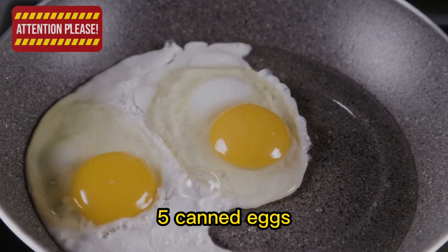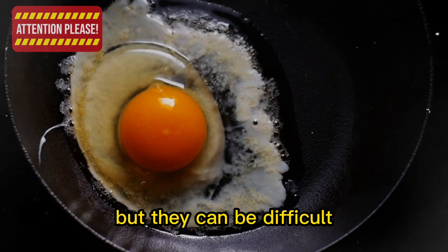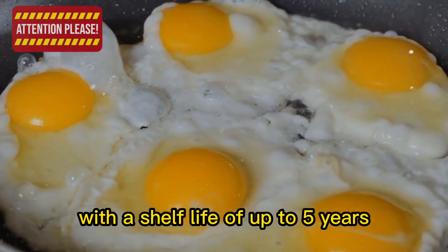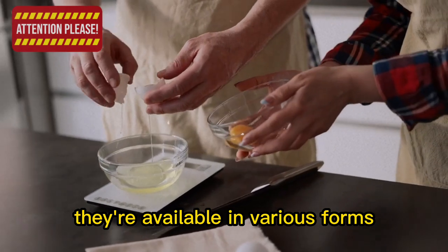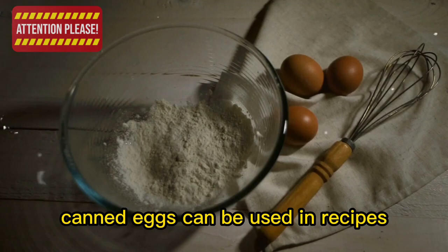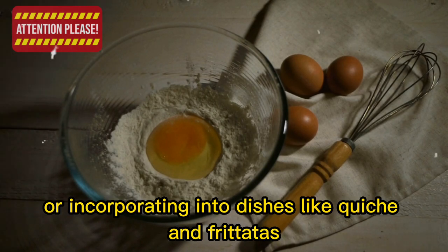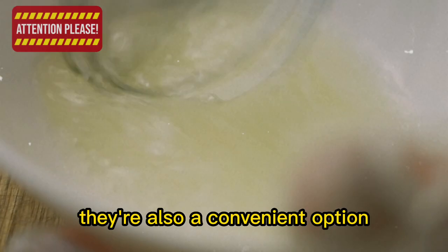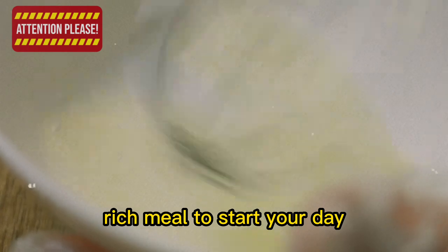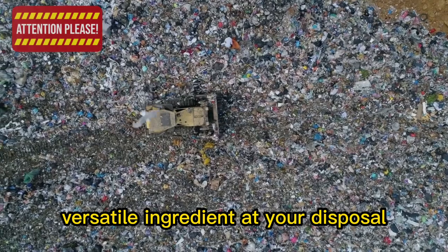5. Canned eggs. Eggs are a fantastic source of protein and a key ingredient in many dishes, but they can be difficult to store without refrigeration. Canned eggs provide a long-lasting alternative with a shelf life of up to 5 years, available in forms such as whole eggs, egg whites, and powdered eggs. They can be used in recipes just like fresh eggs — perfect for baking, scrambling, or incorporating into dishes like quiche and frittatas — ensuring you always have this versatile ingredient at your disposal.